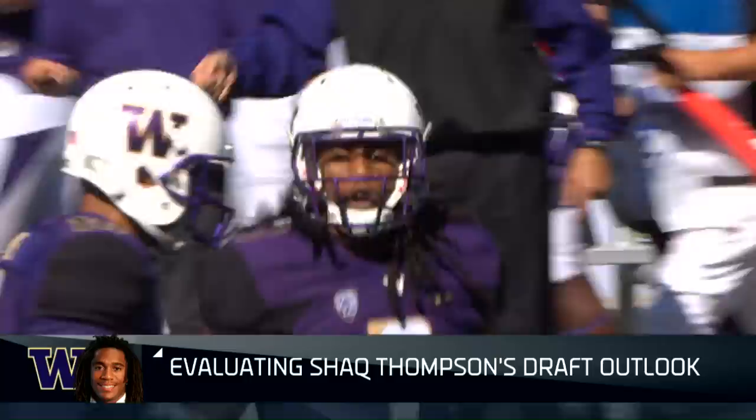Time now for a Scout's Eye with Bucky Brooks. The NFL Draft is coming up this spring, right around the corner — April 30th to May 2nd. So let's talk about one of the prospects: Shaq Thompson, who played on both sides of the ball at Washington. Let's start with your evaluation on the defensive side of things.